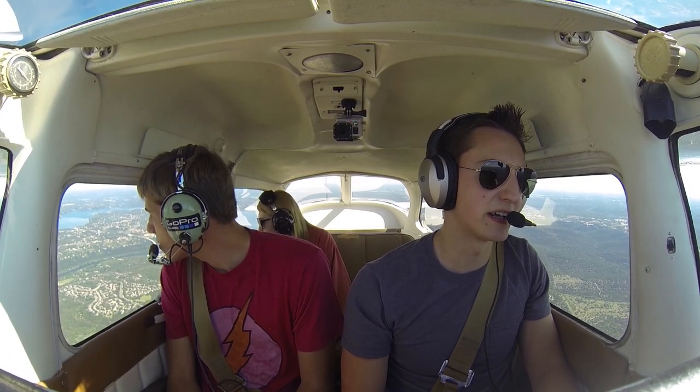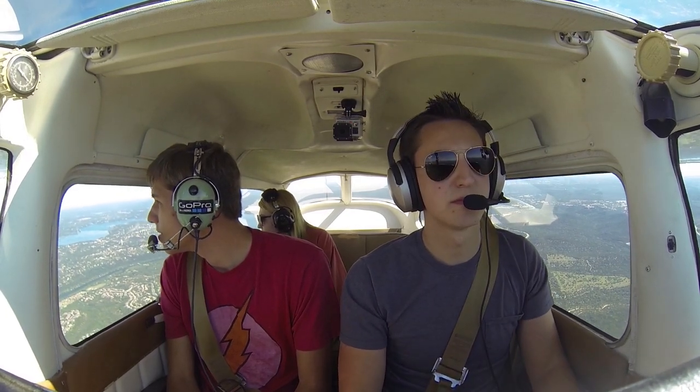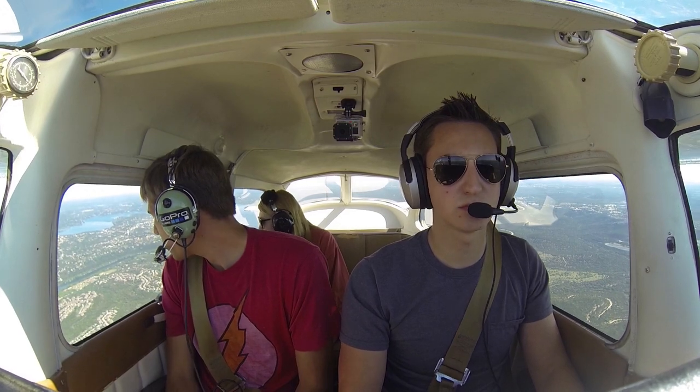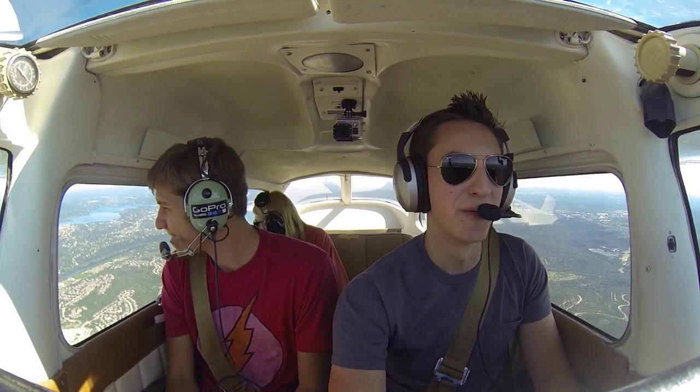Approach, Skyhawk 80991, how's Delta? Skyhawk 991, roger. It seems odd to say this, but I've noticed Texas has a lot of football stadiums. Oh yeah, welcome to the south.